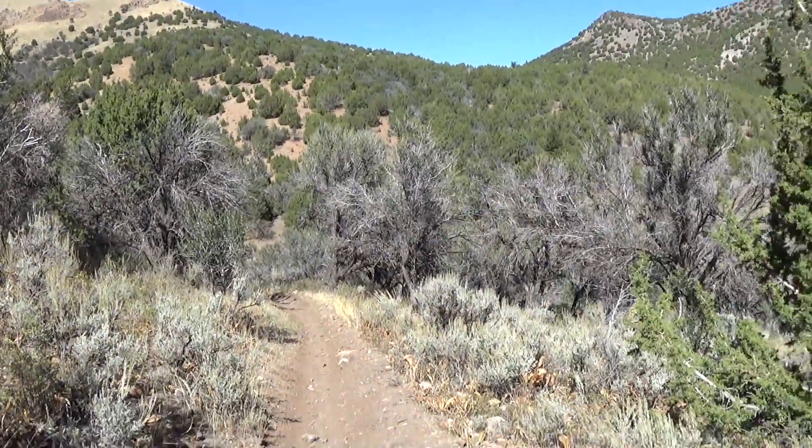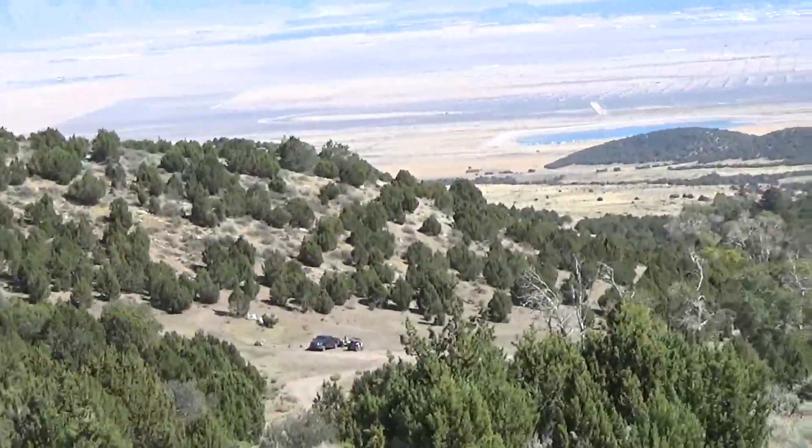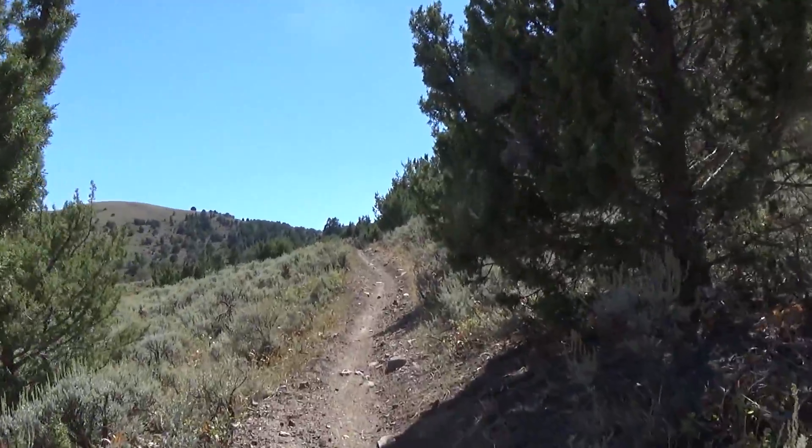Alright, so we're back on the Stansbury Trail, this time from Davenport Canyon Road down to North Willow Canyon Road. So here we go on this little section.